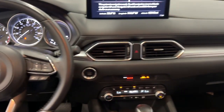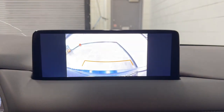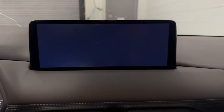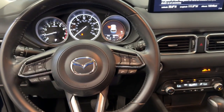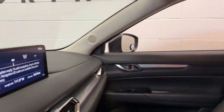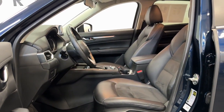The following are some of this vehicle's highlighted options: Apple CarPlay and Android Auto, keyless entry, backup camera, aluminum wheels, heated front seats, alarm, electronic stability control, steering wheel audio controls, dual zone AC, and power driver seat.